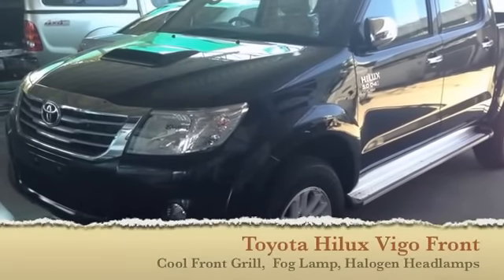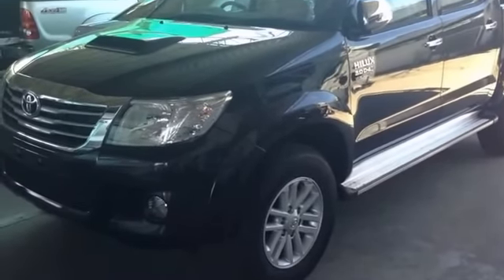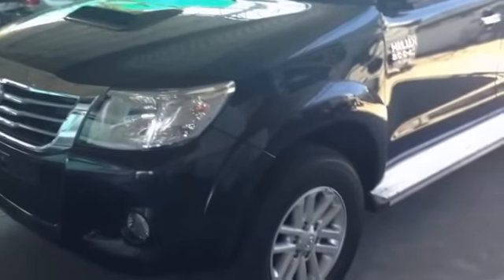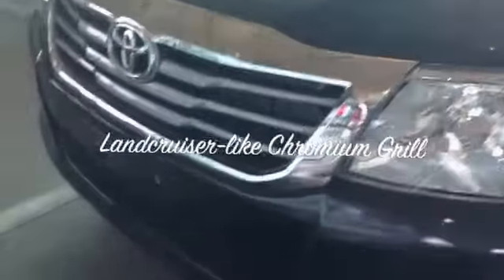Hello, this is Jeff from Jim Autos Thailand. Today I'm going to show you the 2013 model Toyota Hilux Vigo 3000G double cab in manual transmission. First I would like to show you the front grille.